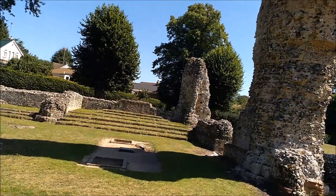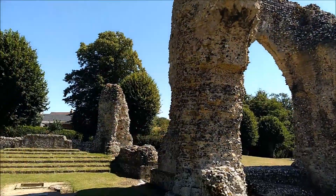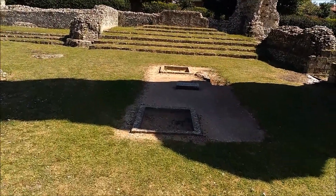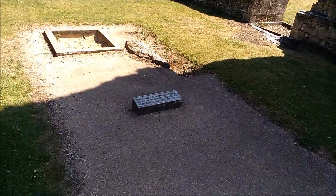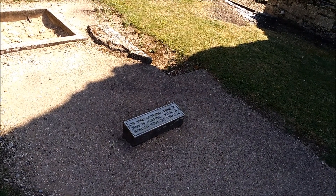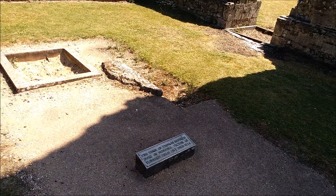I don't really want to get underneath this because it looks like it could fall. But there's a little note here — plus it's the shade, so getting in the shade. The tomb of Thomas Howard, Duke of Norfolk, victor of Flodden Field in 1513. He died in 1524.